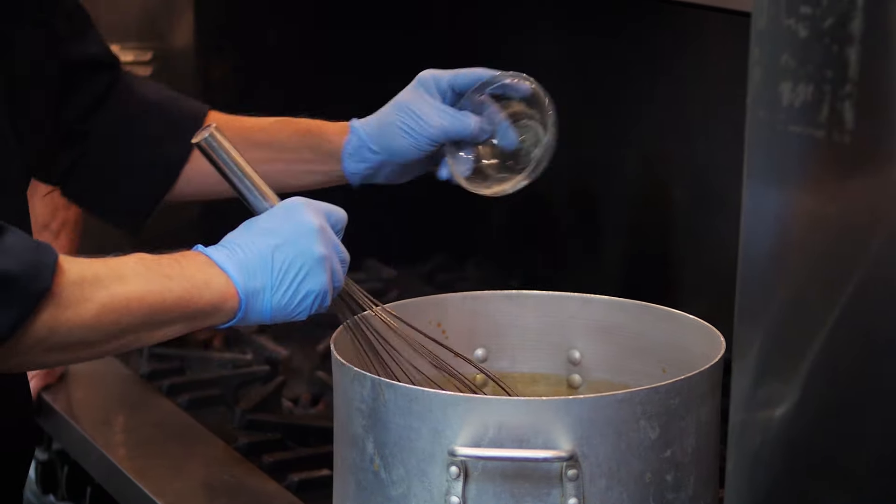That is all that consists of the steak sauce gravy. We just stir it in and bring it to a little boil, then let it simmer for about an hour.